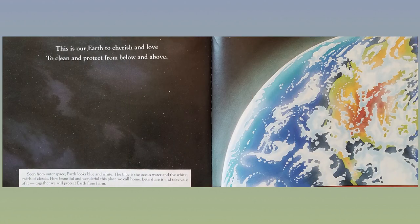This is our Earth to cherish and love, to clean and protect from below and above. Seen from outer space, Earth looks blue and white — the blue is the ocean water and the white swirls of clouds. How beautiful and wonderful this place we call home. Let's share it and take care of it. Together we will protect the Earth from harm.